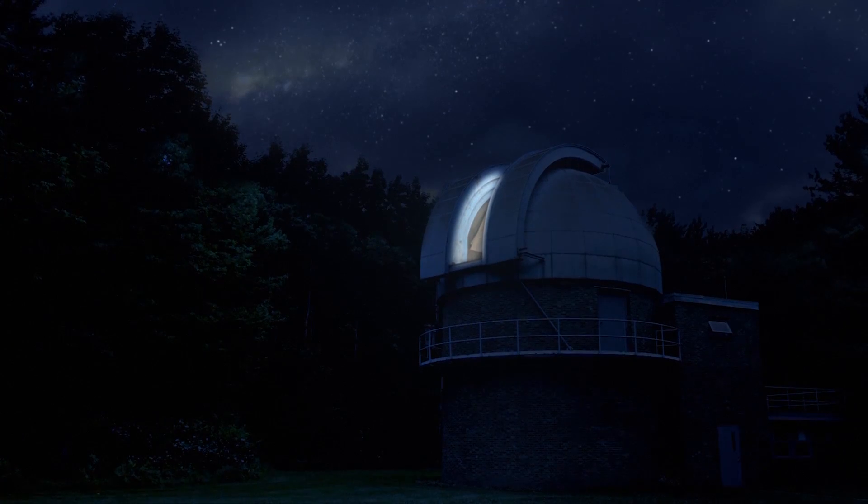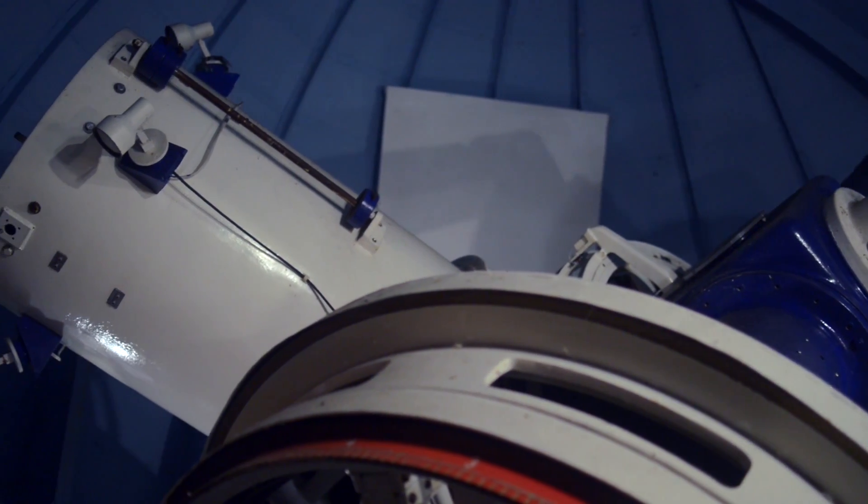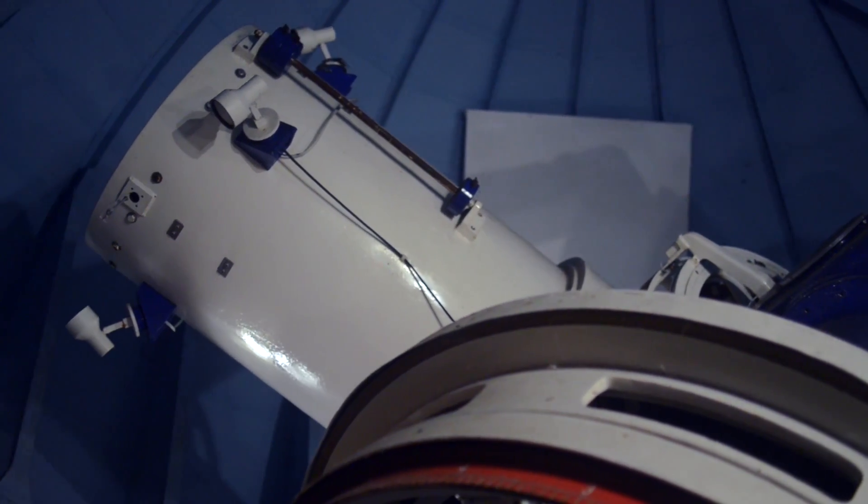It's just an absolutely amazing place to view the sky. In addition to being one of the few dark sky sites, this is probably the largest telescope in Ohio available for the public to use.